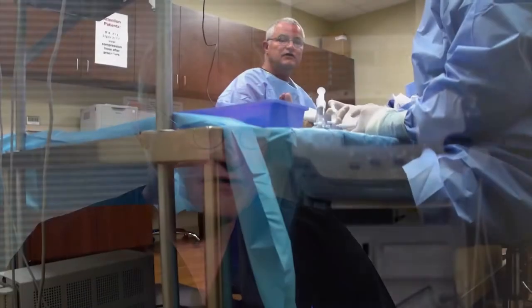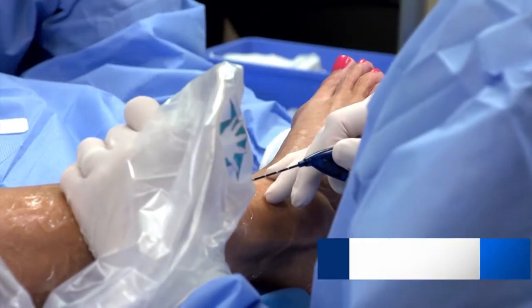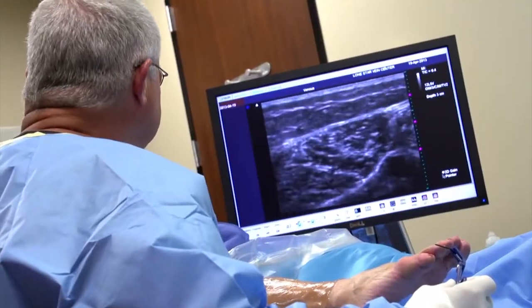The treatment is to close all the veins that are running backwards. Any vein that is not pumping blood up out of the leg is only hurting, it doesn't help. By removing or closing those veins you restore the circulation out of the legs back to normal.